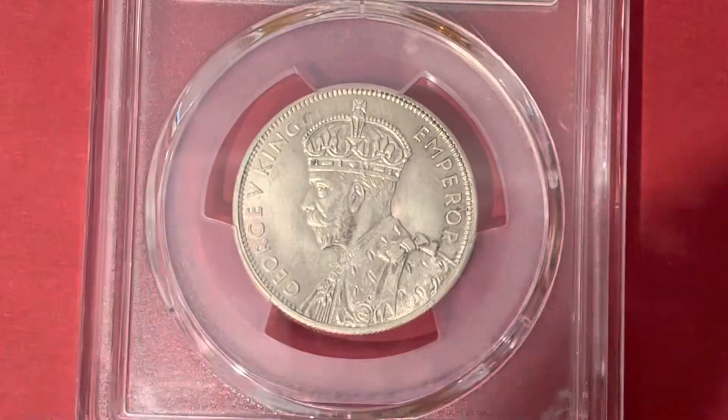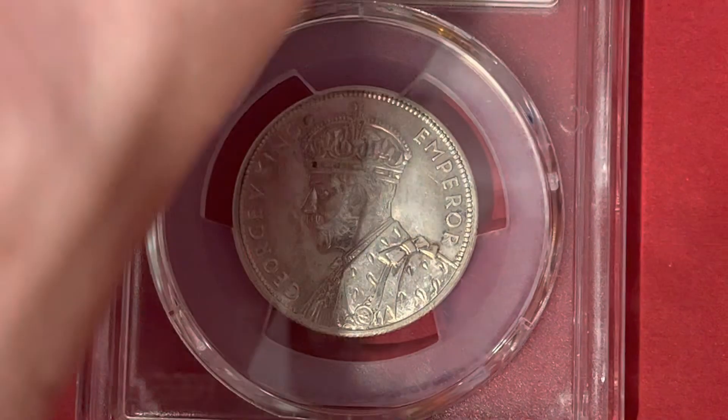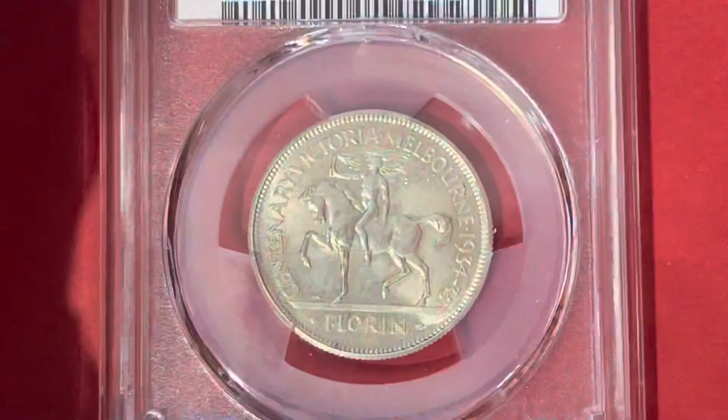So here it is — the 1934-1935 Centenary of Victoria, Melbourne, Australian Florin.